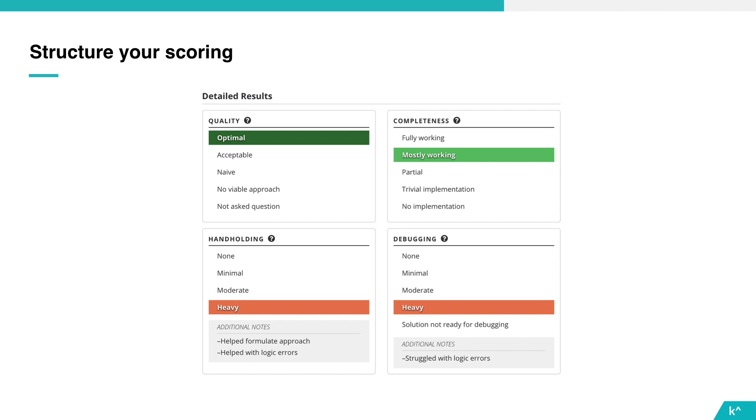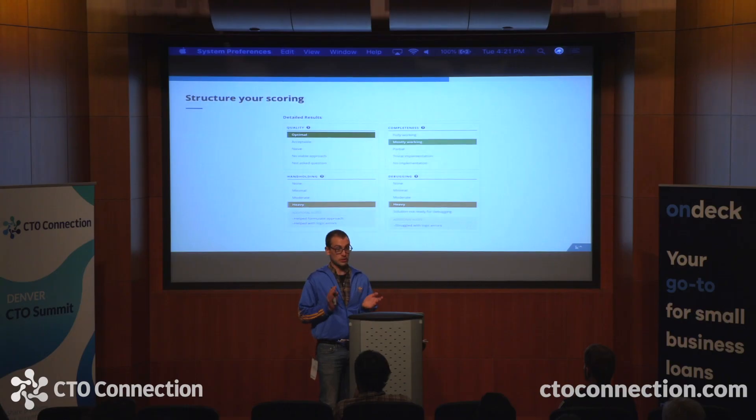Some of the categories we incorporate in our scoring are the optimality of their solution, how far they got toward that solution, how many hints we gave and what kind, and how much debugging they did. These categories look simple on a slide, but each is backed by a long, rigorous definition that we can audit and defend. When I see that someone got a moderate hint, I know exactly what happened, I know when that hint should have been given, and I know how severe it should have been.